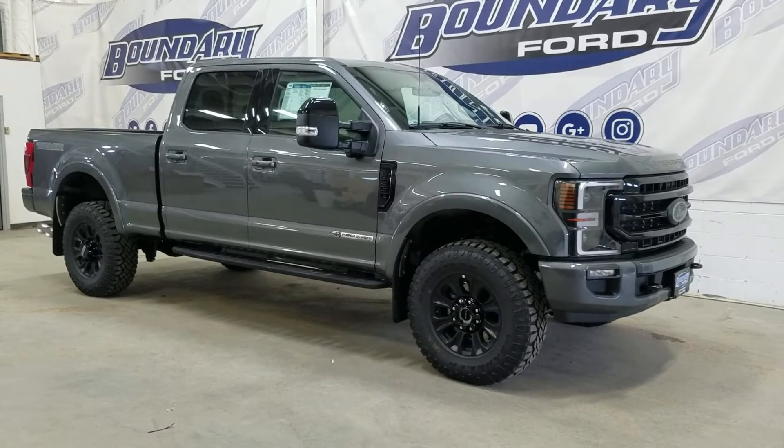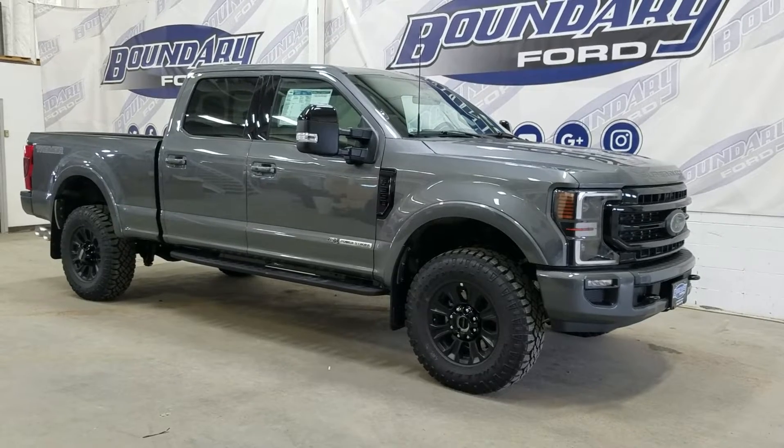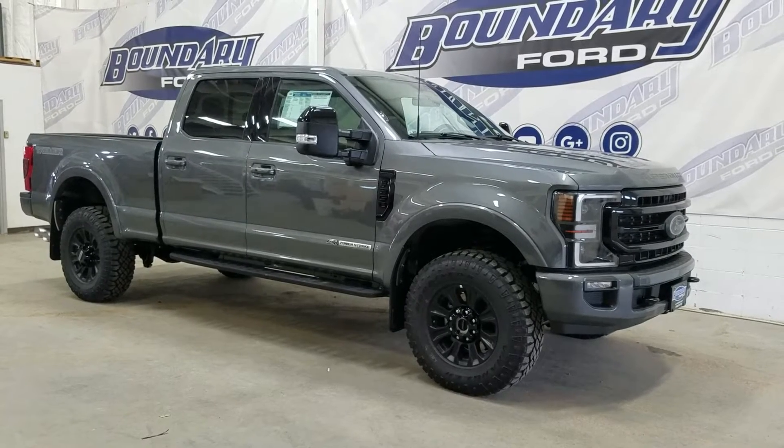Welcome to Boundary Ford, located at 250-250 Avenue in Minster, Border City. Today we're checking out this beautiful brand new 2022 Ford F350 Lariat.